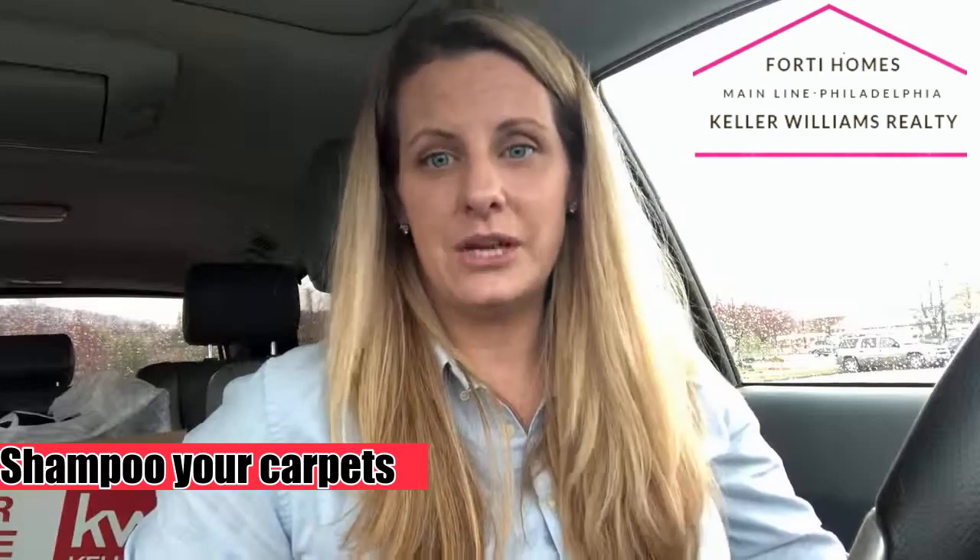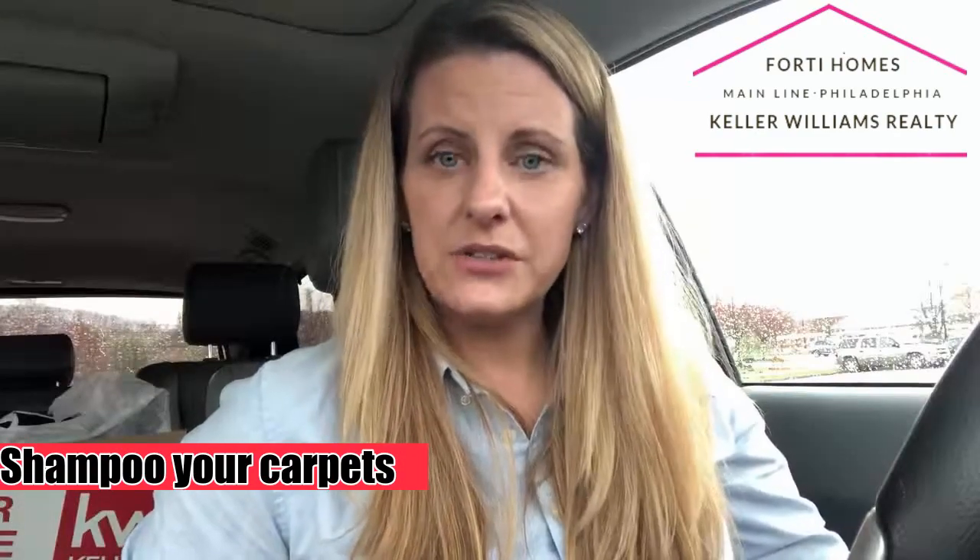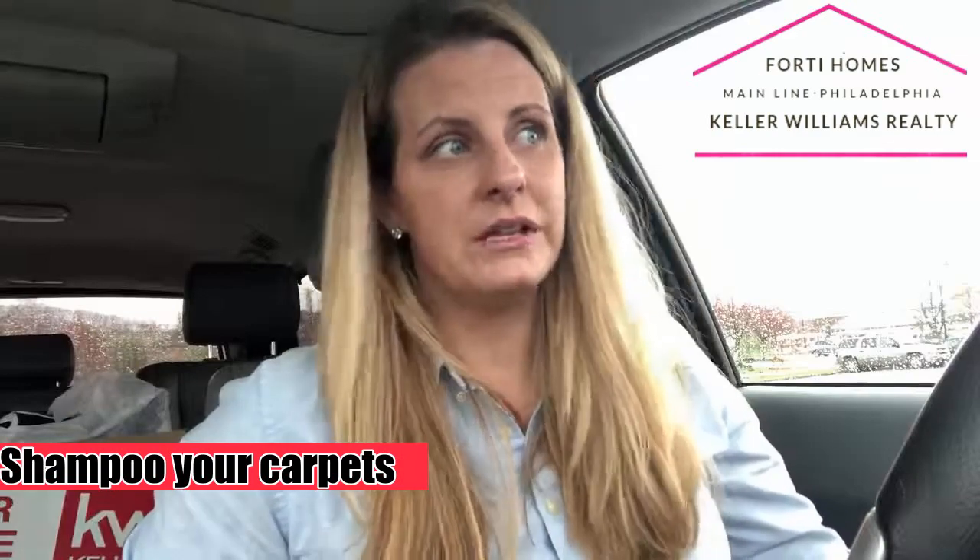Another good thing on the flooring conversation is getting your carpets shampooed — steam cleaned and shampooed. They also have allergen blocker and special cleaners that you can use. You never know if the previous owner, or a previous owner before that, had dogs, cats, or if they smoked, et cetera. So getting those carpets shampooed beforehand is fantastic.